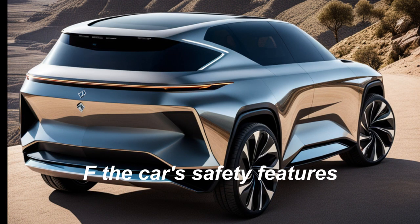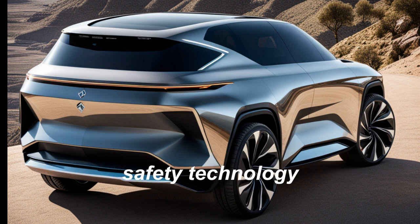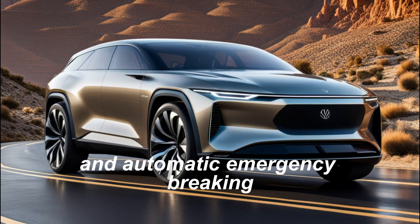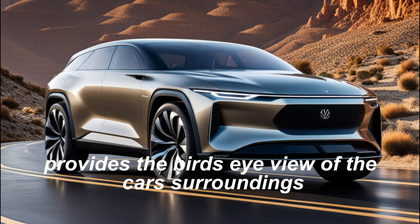The car's safety features. The Lucid Gravity is packed with advanced safety technology, including adaptive cruise control, lane departure warning, and automatic emergency braking. The car also features a 360-degree camera system that provides a bird's eye view of the car's surroundings.